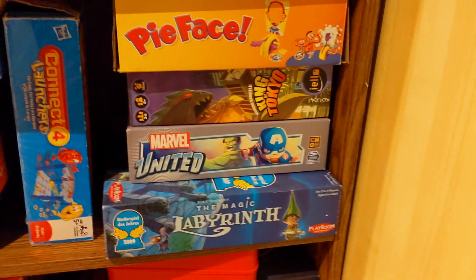Getting to the bottom of the barrel here — Rush Hour, more kids games, Pie Face, King of Tokyo, Marvel. This is where my Marvel United ended up.